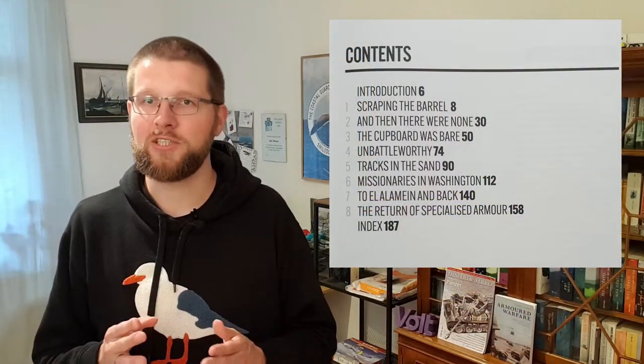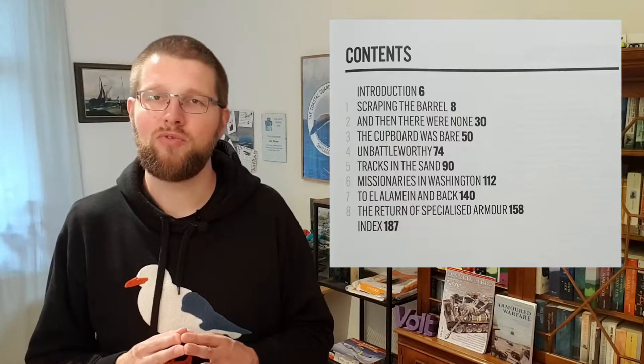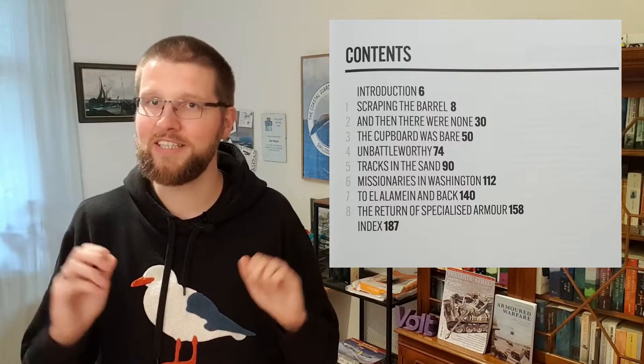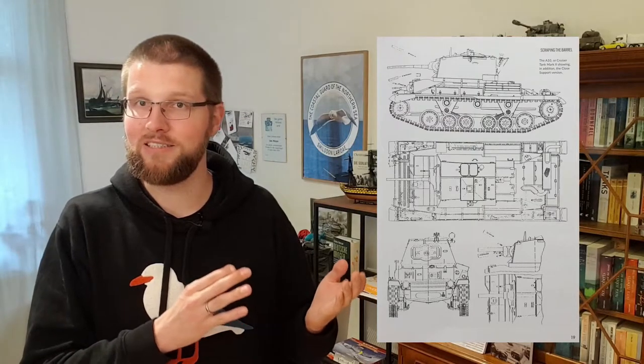In part one, David Fletcher tries to answer the question of why British tanks in the first half of the Second World War were not up to the task of fighting the German tanks — a situation which back then was sometimes called the Great Tank Scandal, hence the title. Both books use the events of the Second World War as a backdrop to look at the vehicles involved, their design, lineage, and design decisions. Because many tanks which went to war in 1939 had already been designed, you have to look back to the late 1930s.